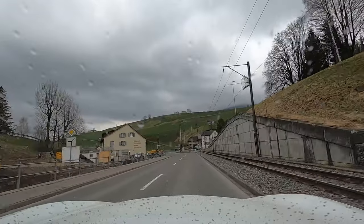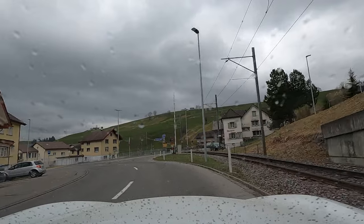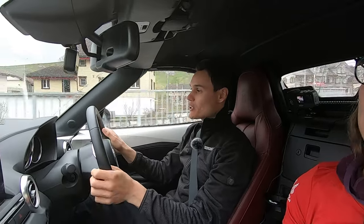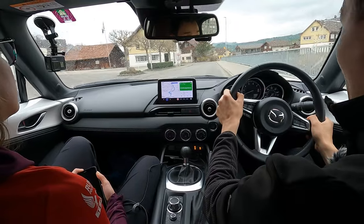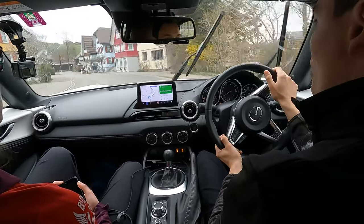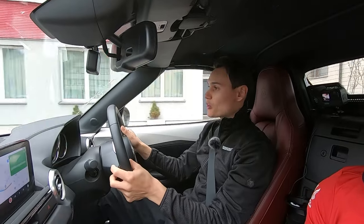Winter tyres are not required by law, but they are highly advisable between October and April. Although they're not required by law, it is your responsibility to make sure your car is road worthy. If something bad were to happen and the conditions meant winter tyres or all-season tyres were required for your car to be road worthy, you could be held liable.